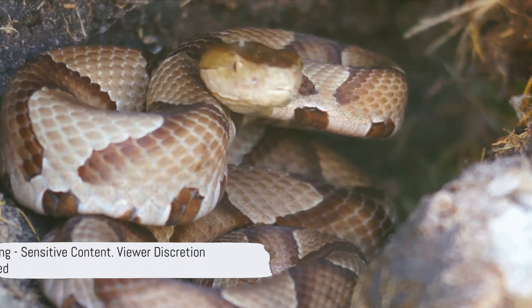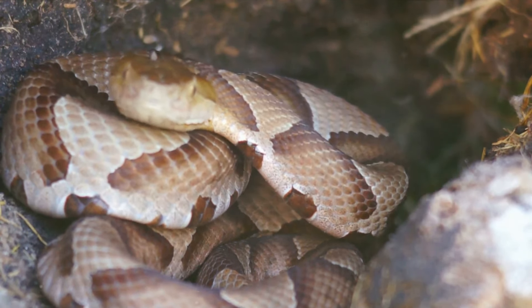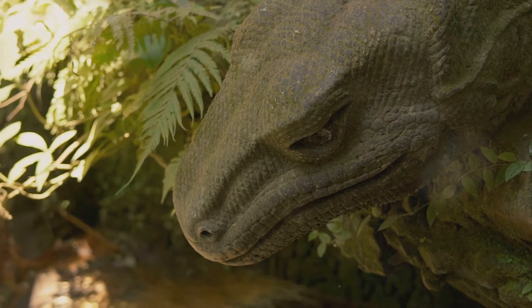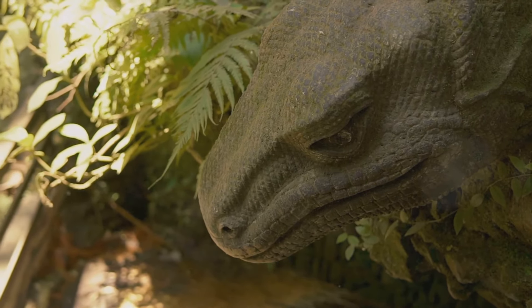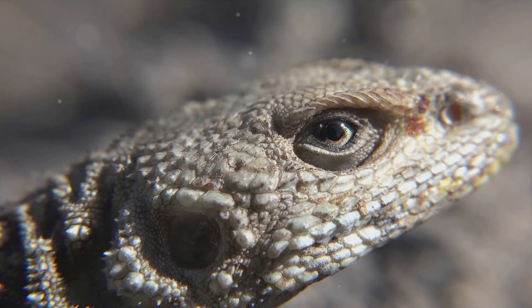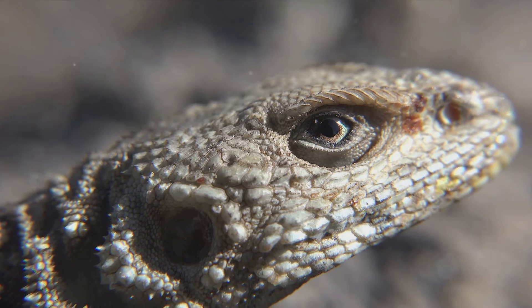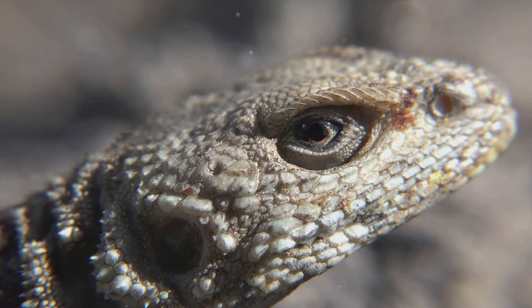Before we proceed, we want to provide a brief warning. This video contains footage of the Texas horned lizard engaging in a natural defense mechanism. While fascinating, some viewers may find this behavior unsettling or sensitive. We encourage you to exercise caution and discretion while watching. If you're uncomfortable with such content, we recommend skipping ahead or choosing another video from our channel. Thank you for your understanding.